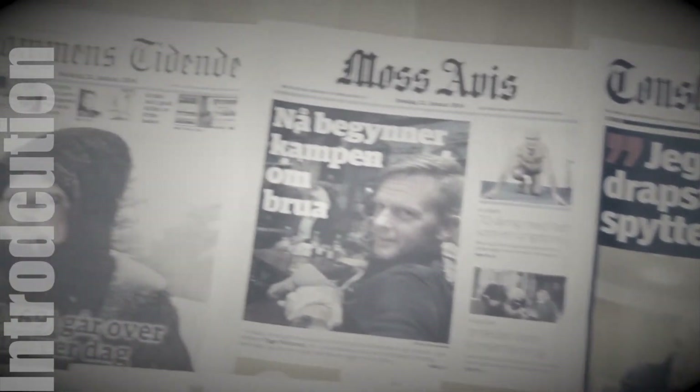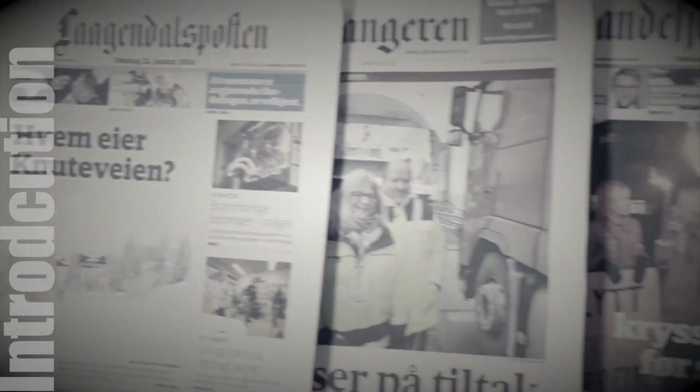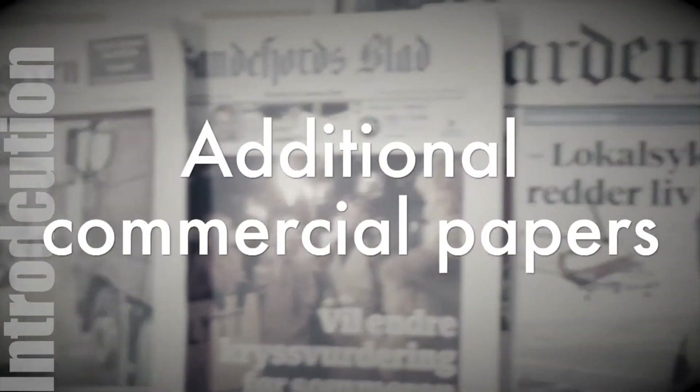Some days, especially on Wednesdays, we can have like 25 editions. In addition to that, we also print a lot of commercial papers.